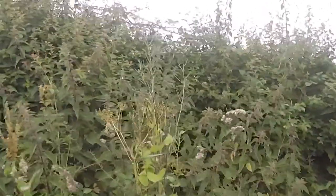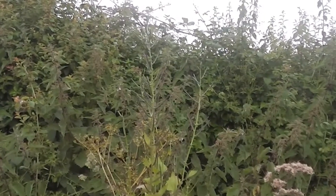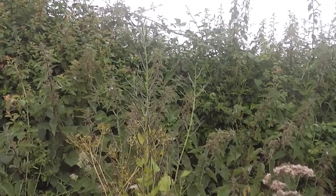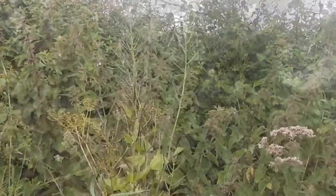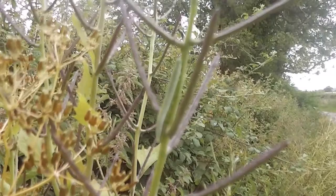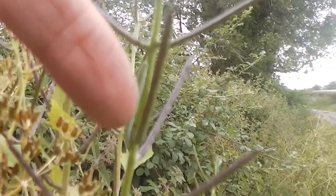It's on what I think is called hedge mustard, or hedge garlic — we call it jack by the hedge. The caterpillars feed on the seed pods, and there's one right there.